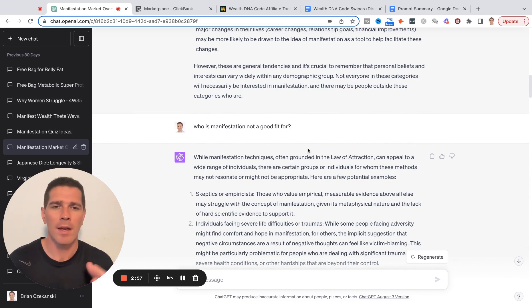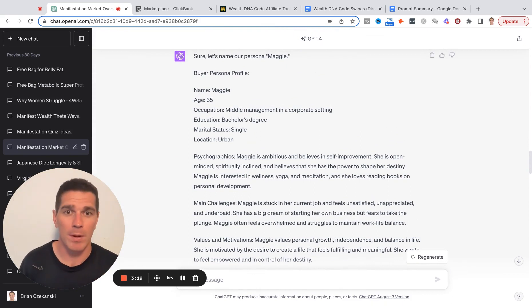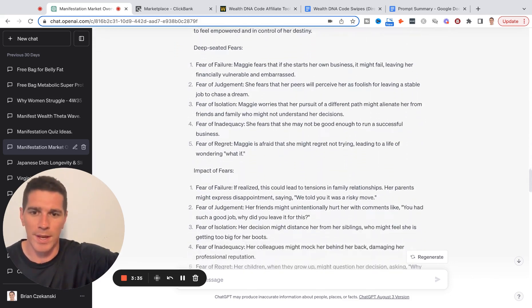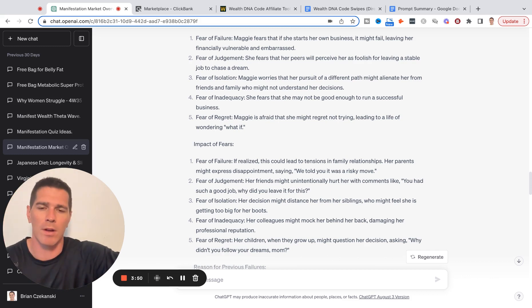I also asked: who is manifestation not a good fit for? In the same way I talked about CrossFit — who is the market good for, who is it not good for? You want your marketing to repel the people you don't want on that page and really speak to the people you want the most. That got me to the point where I created a summary and built a buyer persona for manifestation — a 35-year-old in a middle management corporate setting. If you want more information on how I build these buyer personas, go into some of my previous videos. But I want to get into how I started to create these emails, especially if you're going into a new market.